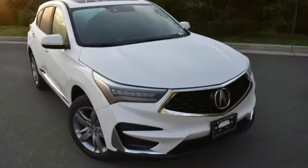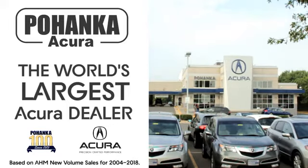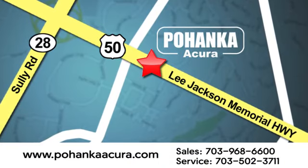At Acura, we manufacture exhilaration so you don't have to. Take it for a test drive today. Pohanka Acura is a great place to buy a car. We're conveniently located at 13911 Lee Jackson Memorial Highway, Route 50 in Chantilly.